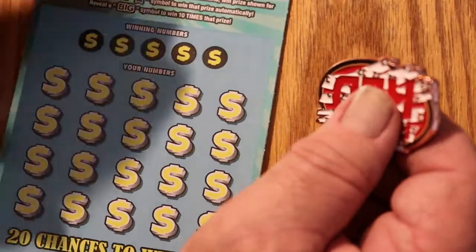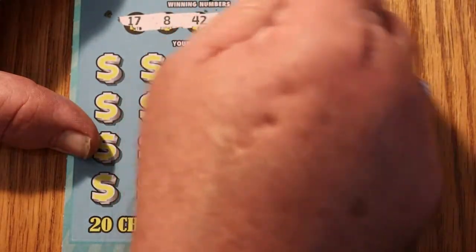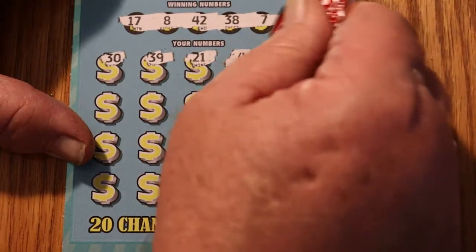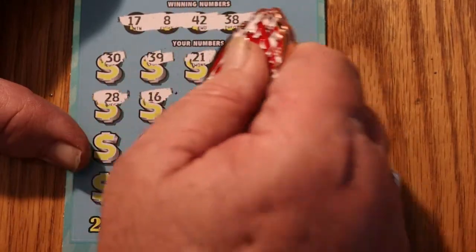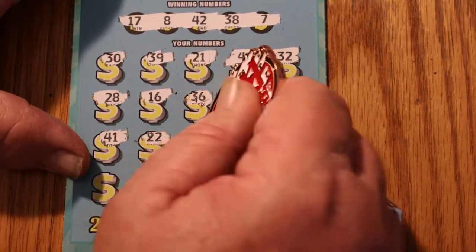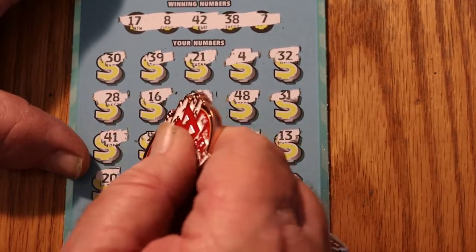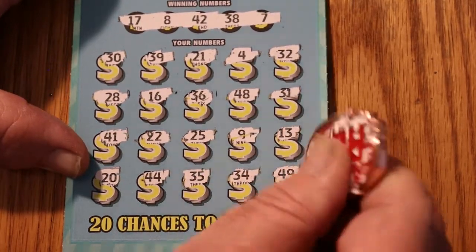Can we get a win on ticket 24? Numbers: 17, 8, 42, 38, and 7. 30, 39, 21, number 4 - random reds 32, but nothing to match it. 22, 31, number 4 again, 63, 48, 31, 41, 22, 25, number 9, 13, 20, 44, 35, 34, and 49. Nothing on that one.